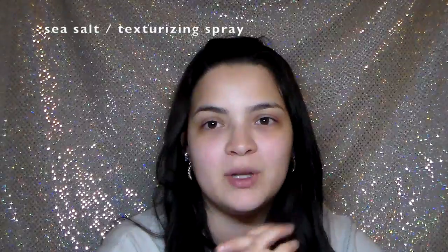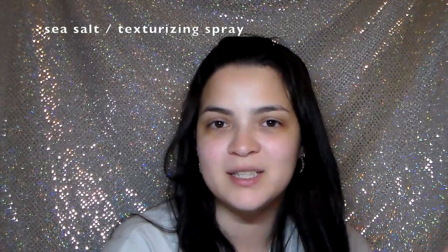Continuing into this big bag — next is a Garnier Fructis hairspray: the Wonder Waves Wave Enhancing Spray. Think of it like a sea salt spray without the roughness and dryness. It smells really good too and it's really good for wavy hair.